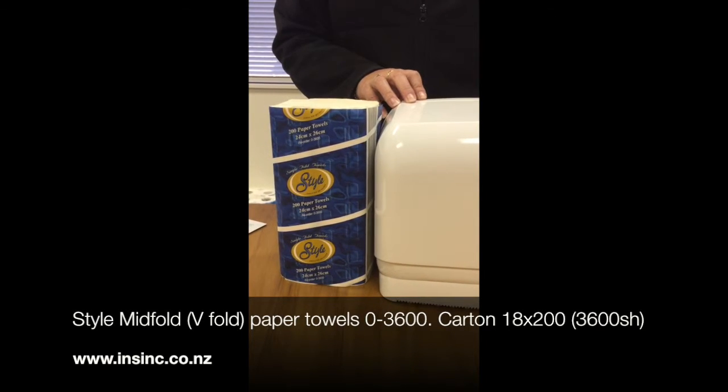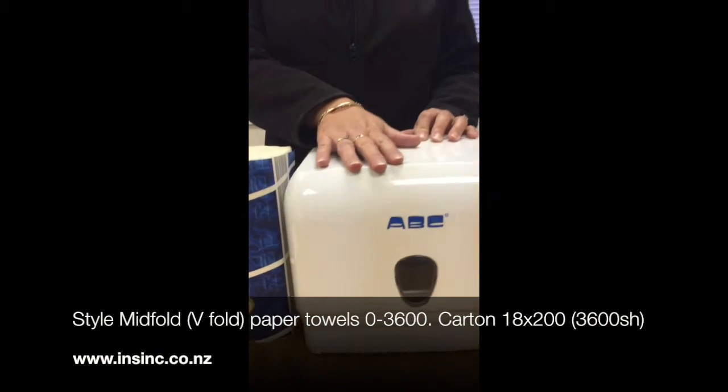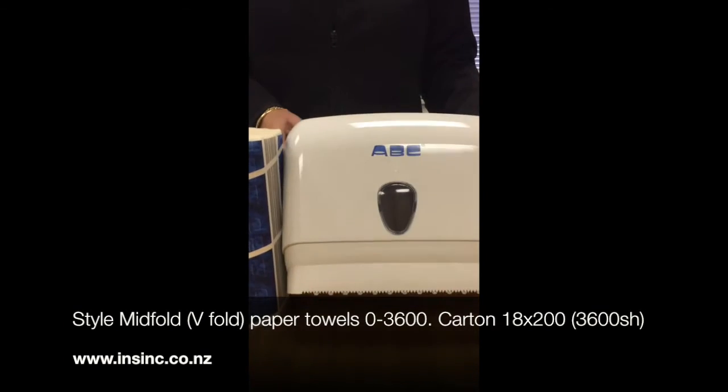Each sheet once opened is 26cm by 24cm and can be used in this dispenser, which dispenses one out at the bottom. Dispensers available free online.